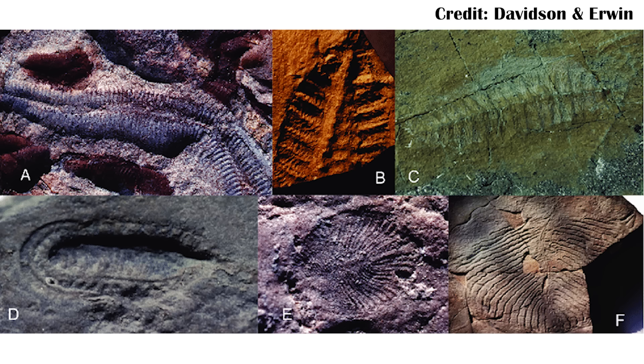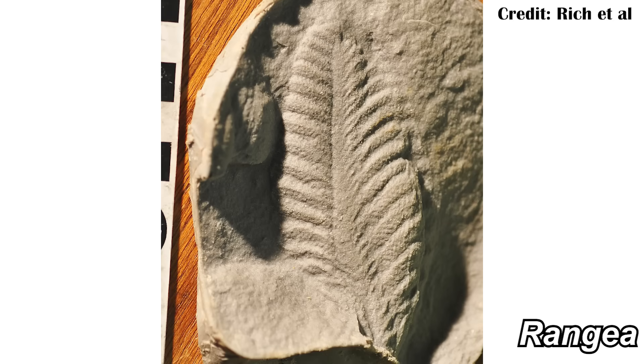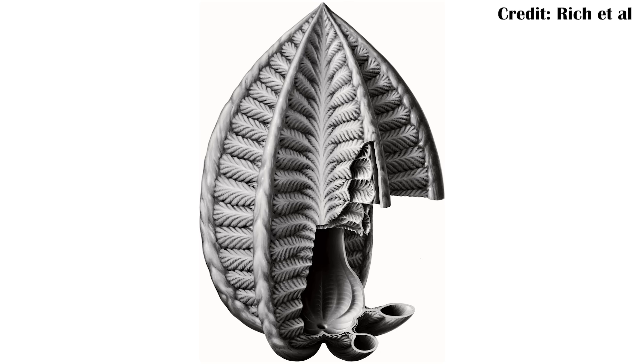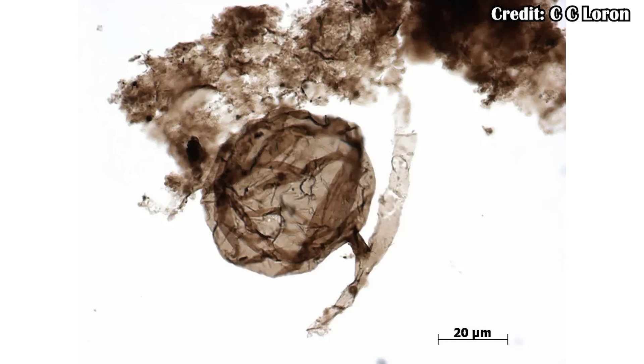It's important to keep in mind that for the Ediacaran, having an odd symmetry isn't exactly strange. There's already a video on tribrachidium, a weird organism that had three-way radial symmetry. You also have some of the frond fossils that had radial six-way symmetry. There's not something super consistent about symmetry in Ediacaran organisms, at least compared to the bilateral symmetry we see in most animals today. There are also older fossils of algae — including red algae — and fungi, so potentially Dickinsonia was one of those.